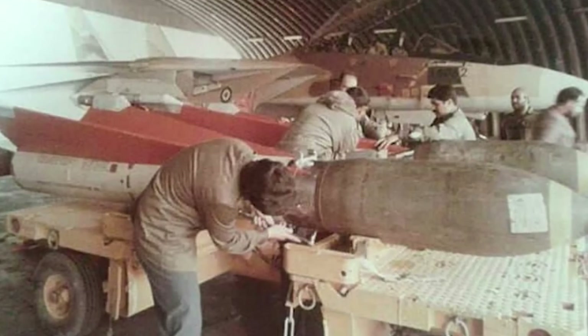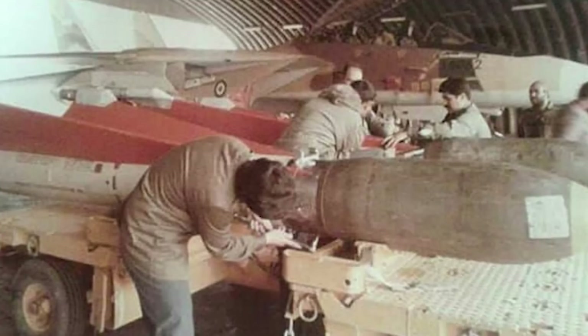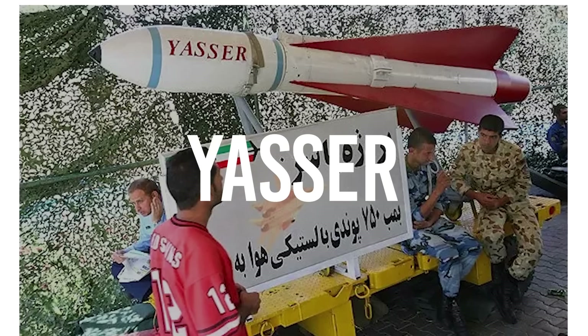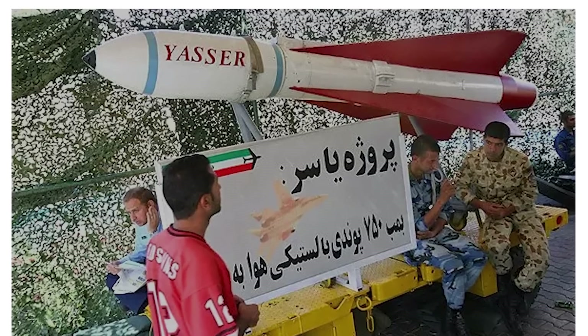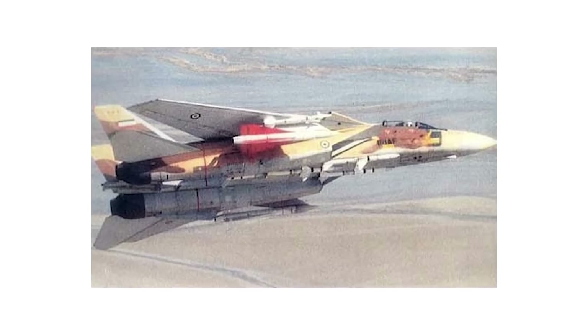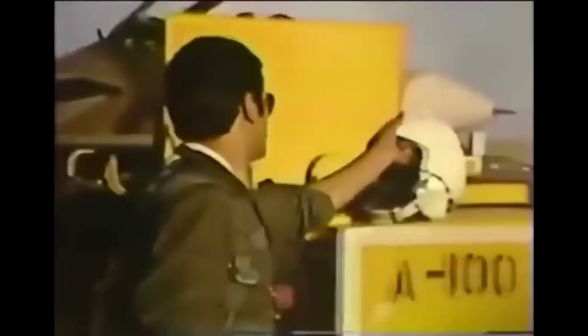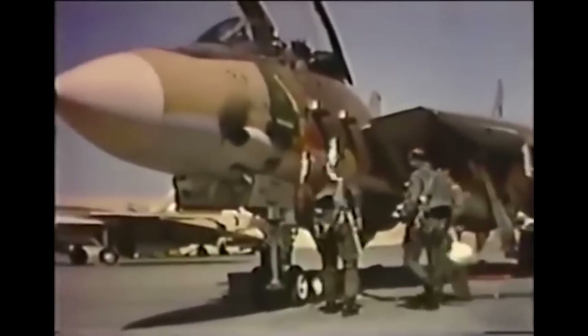Following the success of the SEJIL program, another modification program was undertaken in which Hawks were converted to air-to-surface missiles. This process included replacing the Hawk warhead with the front section of an M-117 bomb. This missile became known as the Yasser. The missile had tail fins capable of moving, suggesting it could track a target, though whether it was radar-guided, beam-guided, or manually controlled remains unclear. It could be fired at targets up to 15 miles away, giving it a longer range than the AGM-65 Maverick. From sparse information available, pilots did not favor the missile due to poor accuracy, and following its inability to consistently strike targets, it was withheld from widespread rollout. Both the Yasser and SEJIL remain somewhat of a mystery, and following their limited service in the Iran-Iraq War, they were rarely seen again.